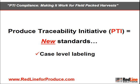New standards for product and lot identification information on a case level, and new standards for electronic whole chain traceability of product. After watching this short video, you'll have a better understanding of how PTI compliance can work for your harvest operation.